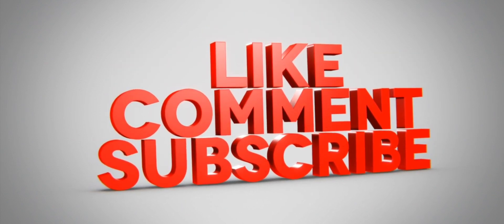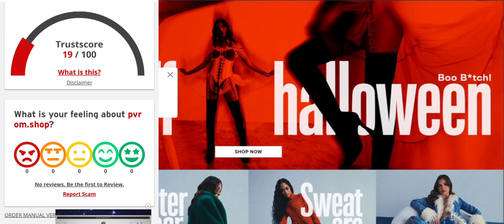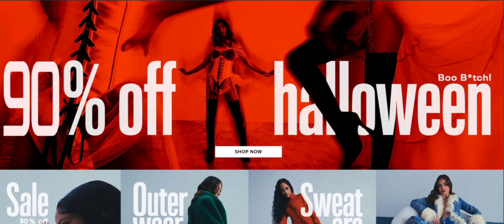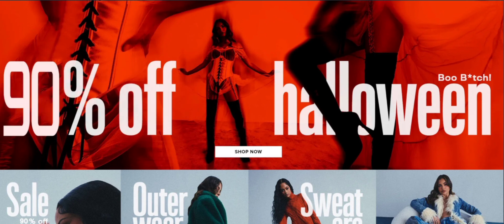Now let's talk about legitimacy factors and judge this website as a scam or legit. The trust score of this site is 19, which is very low, and the website server strongly indicates that this site might be a scam website. According to our research, after checking 40 different elements — including hidden contact details, where the website is hosted, what technology is being used, the location, and how much popularity they have — in conclusion, based on all the information gathered, the website appears to be a scam website.